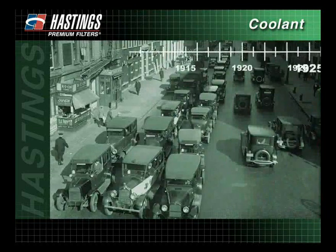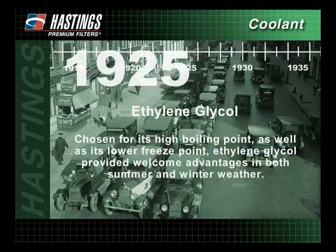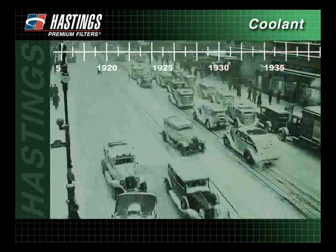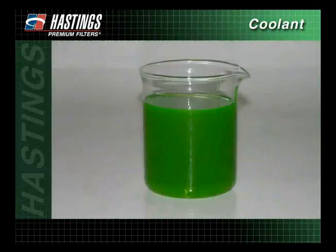In 1925, ethylene glycol was introduced to the market. Chosen for its high boiling point as well as its lower freeze point, ethylene glycol provided welcome advantages in both summer and winter weather. In 1937, production of ethylene glycol became widespread. Over the years, ethylene glycol has remained a main ingredient in antifreeze.